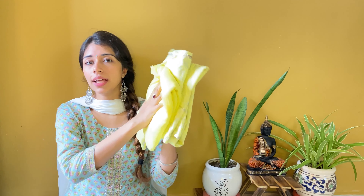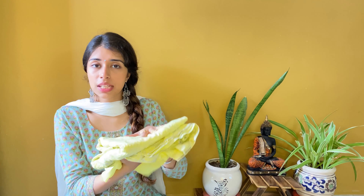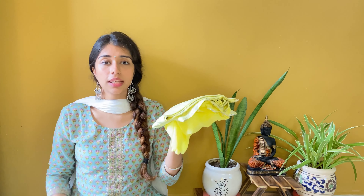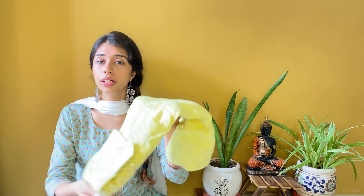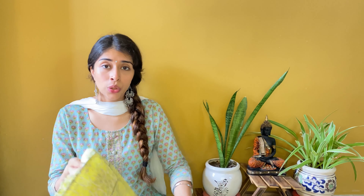Moving forward, lastly at number 3 I have this yellow kurta set. I am in size small for this one and the material is rayon. In this set you get a shirt, pajama and dupatta also. Starting with the shirt - as you can see it is a lime yellow color and it is very beautiful. The color is very pleasant and you can carry it in this weather.